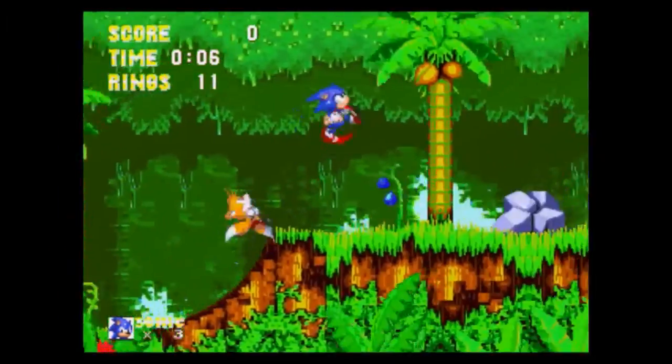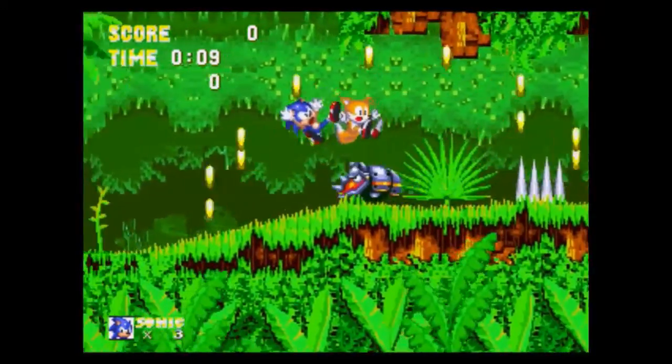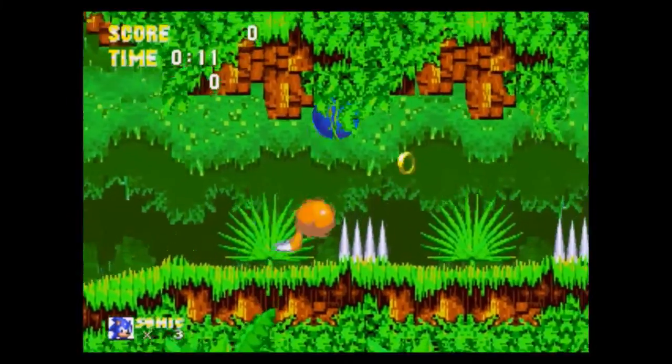Today's review is of Sonic & Knuckles Collection for PC, developed by none other than Sega and released for Windows 95 in 1995.